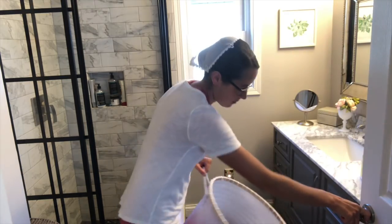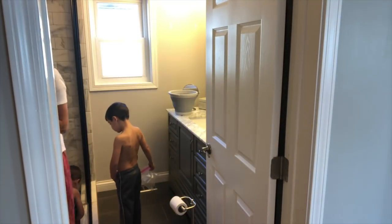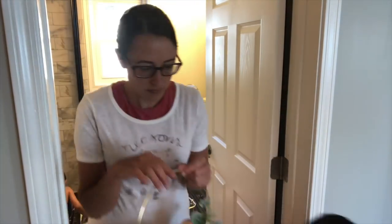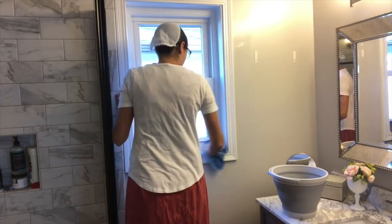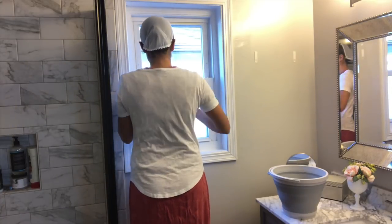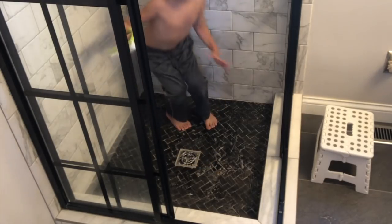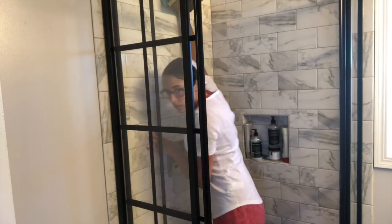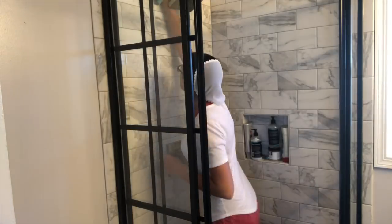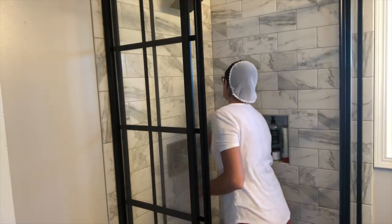I started by emptying out things I could, like the hamper and things on the wall, just to clear as much out as possible. Then I started by wiping down the walls using the Caldrea water I showed you guys earlier. I did that for most of the walls and surfaces.